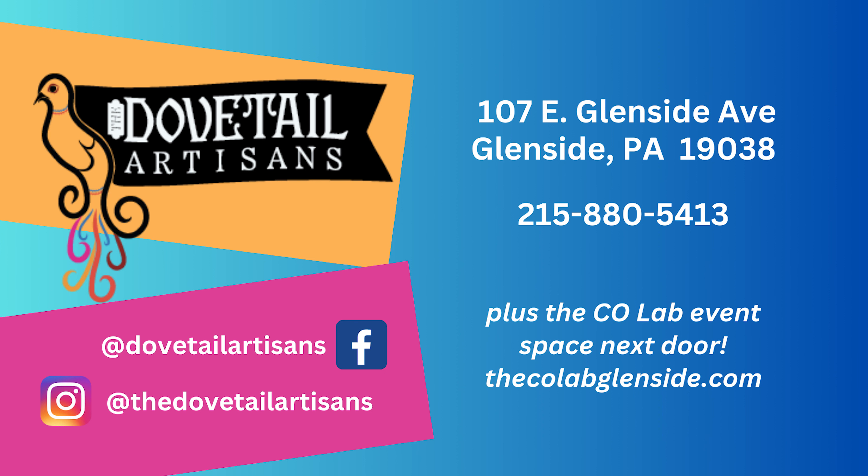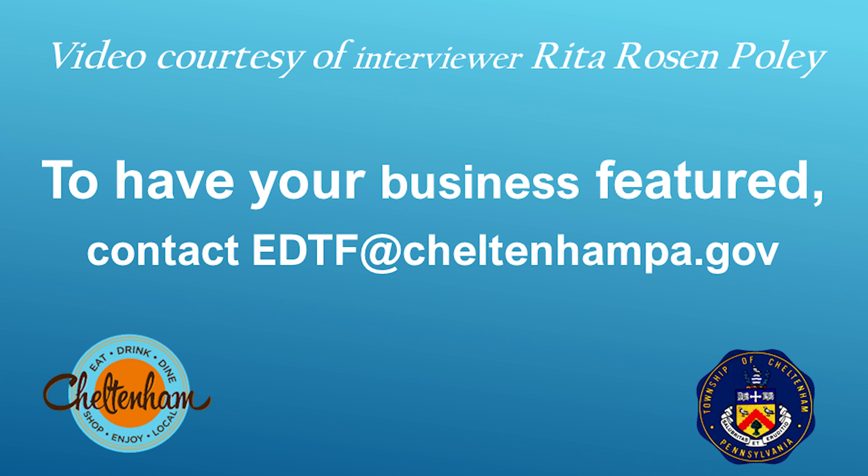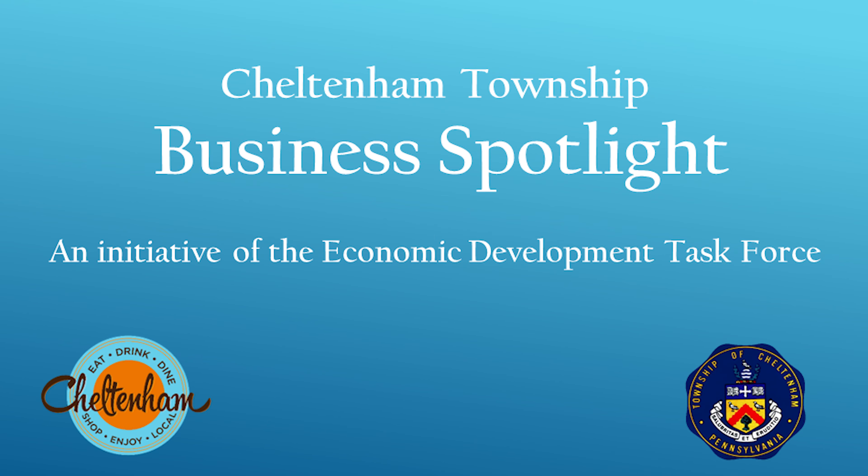And your phone number? The best way to call is actually my cell — 215-880-5413. Thank you so much. This is Rita Rosenpauley with another business spotlight for Cheltenham Township's Economic Development Task Force. Thanks, Rita.